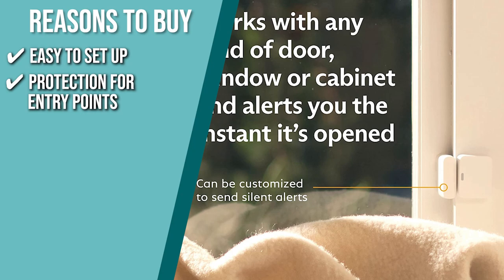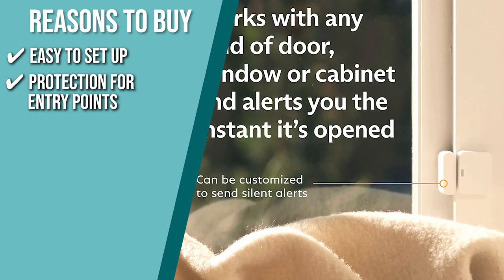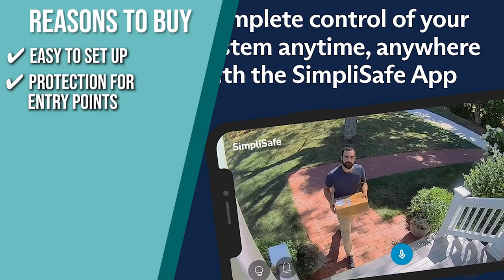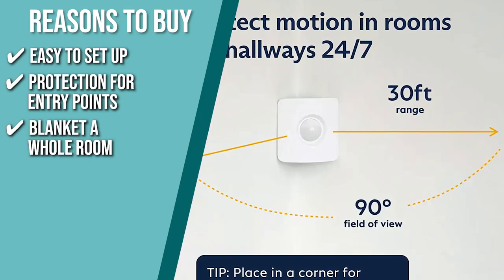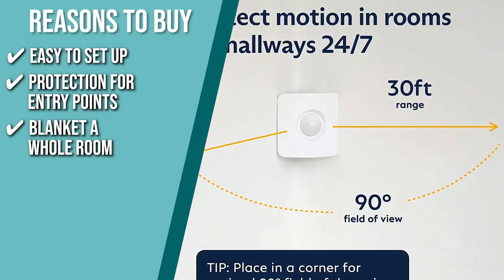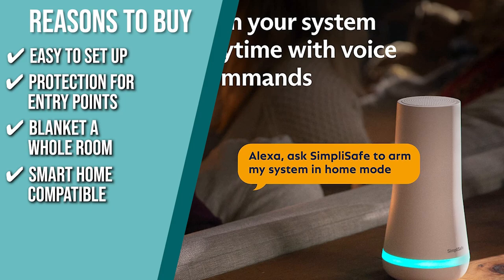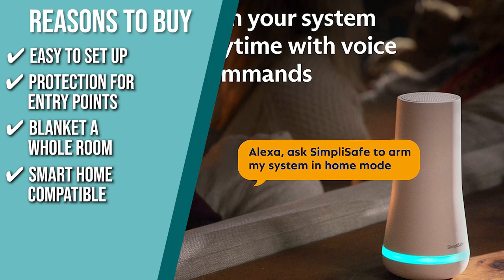Protection for entry points: they are equipped with entry sensors that protect your windows, doors, and cabinets and let you know when someone tries to get inside. They are also customizable and can send secret alerts, which allow you to be silently notified whenever someone enters private areas. Blanket a whole room: the motion sensors are ideal for full room coverage when placed in a corner and can detect motion within 30 feet, have a 90-degree field of view, and work well with pets under 50 pounds. Smart Home Compatible: set up and manage your home security system with the help of assistants like Google Home or Amazon Alexa.